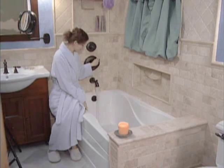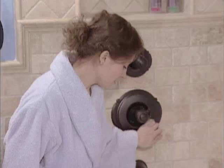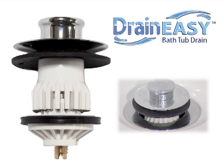One common problem faced by all homeowners is a slow, clogged bathtub drain caused primarily by the accumulation of hair, resulting in frustration. Over time, this buildup requires frustrating snaking or the need to use hazardous chemicals.